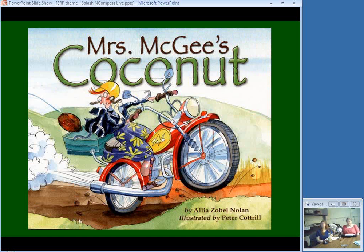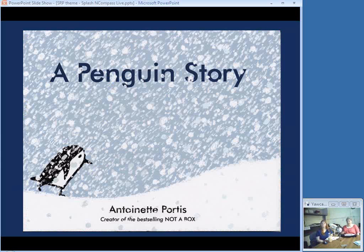A rhyming story tells of a coconut's trip far away from its owner in Tennessee to a faraway island where a monkey takes it up a tree and drops it so all the animals can share the meat and milk. Then there's a wonderful penguin story about Edna, who wonders if there are any colors in the world besides blue, black, and white. She finally decides to go look for other colors and finds orange — the color of a researcher's tent. She brings all her friends back so they can see orange too, and at the end she's already wondering if there's yet another color.